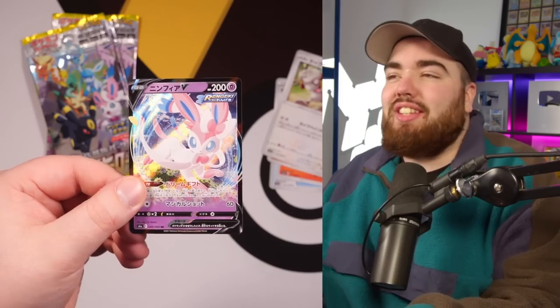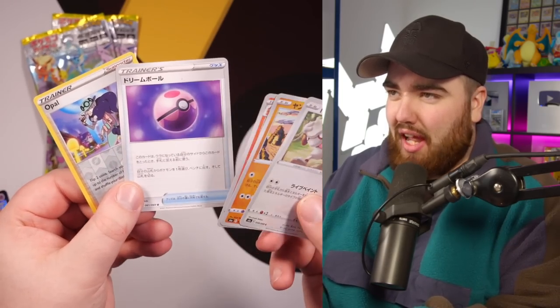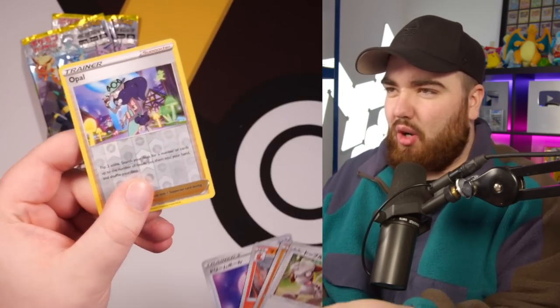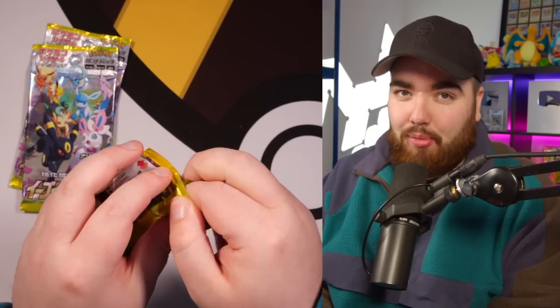That's just so nice to pull. Obviously the V cards have the same border in English because it's a black border, but you can see the difference with the yellow border — the gray border doesn't really interfere with the card artwork, whereas the yellow border does. Let me know in the comments: what do you prefer, the yellow border or the gray border?